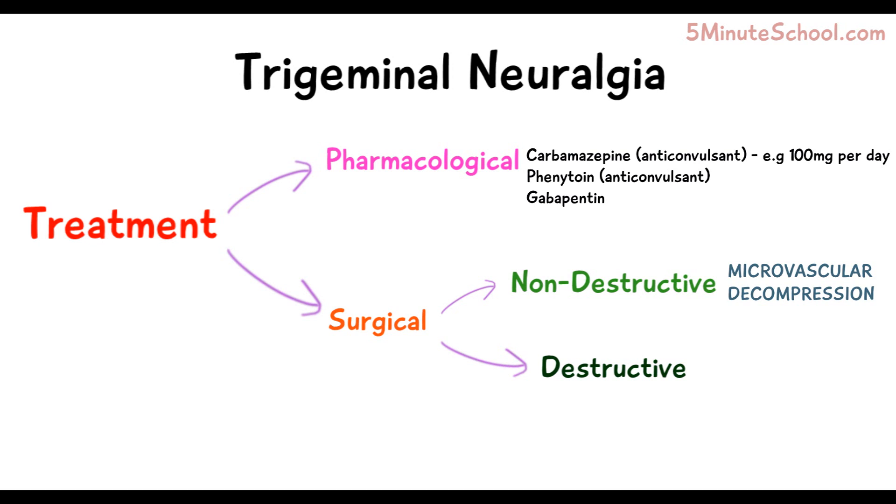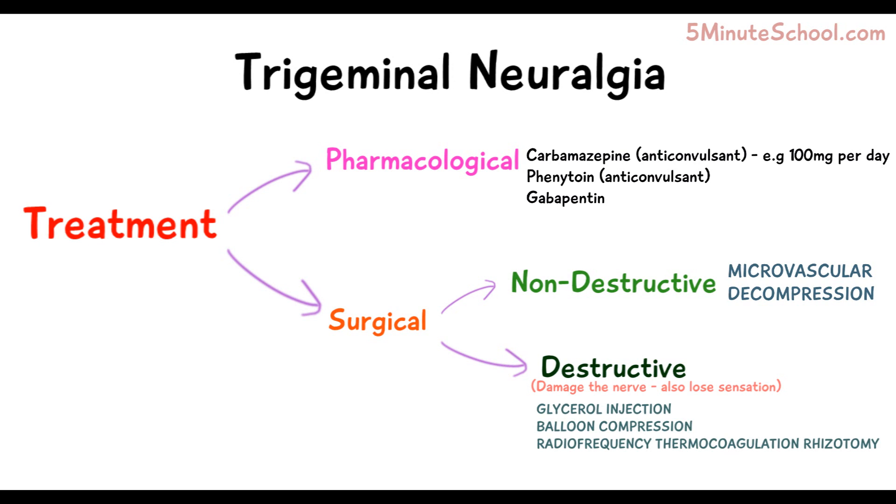Destructive surgical methods aim to cause damage to the trigeminal nerve so it can no longer transmit pain signals, though this also results in a loss of sensation due to the nerve damage. These methods include glycerol injections, balloon compression, and radiofrequency thermocoagulation rhizotomy.